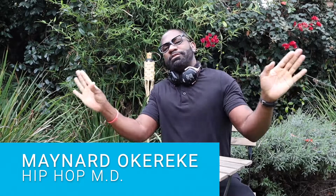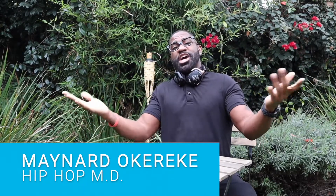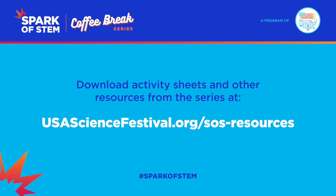Welcome back to another installment of our Spark of STEM Coffee Break series. If you've been tuning in over the past few weeks, you've learned about some incredible new ways of engaging students and getting your classrooms excited about STEM topics. We've covered a wide range of topics from math and holiday science experiments to engineering design challenges and even forensic science. Hopefully these segments have provided you with some new resources and innovative STEM tips.